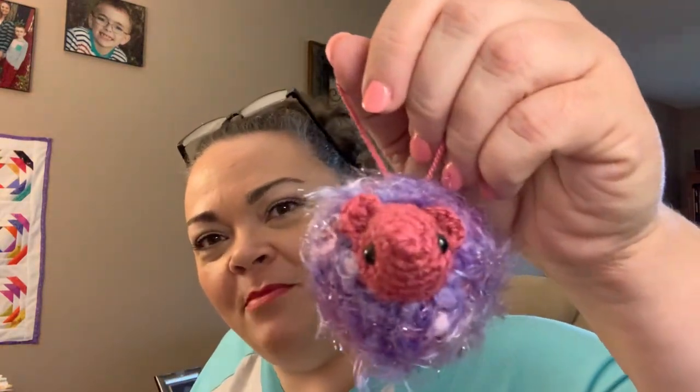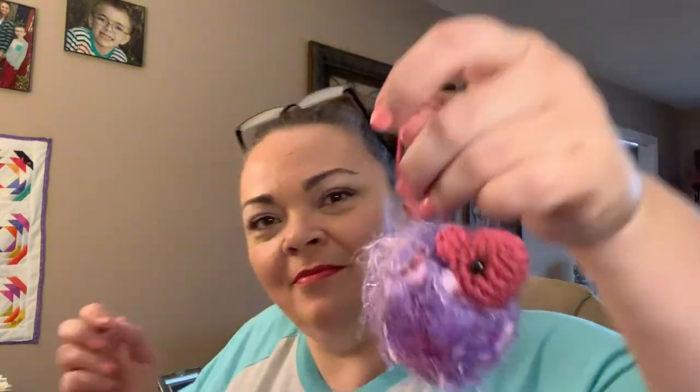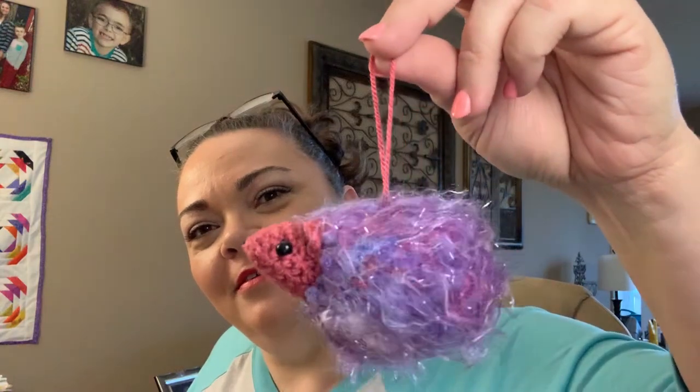Aw, it's a little knitted Hufflepuff. You could put it on the tree as an ornament if you wanted to. That's cute. I'll put it right here on the tree.